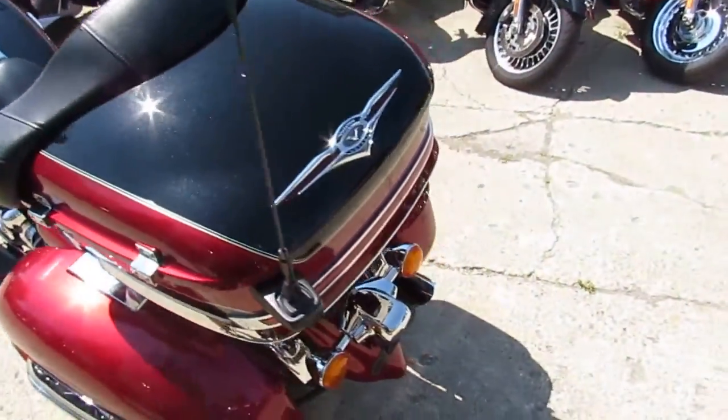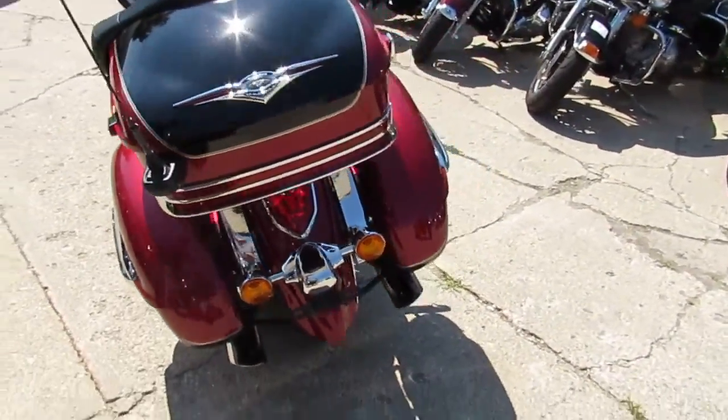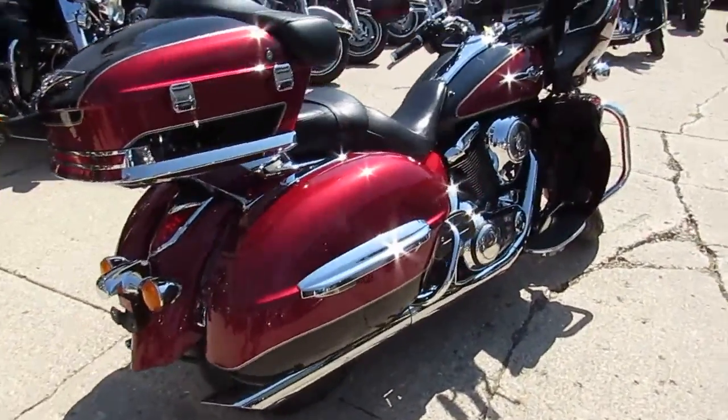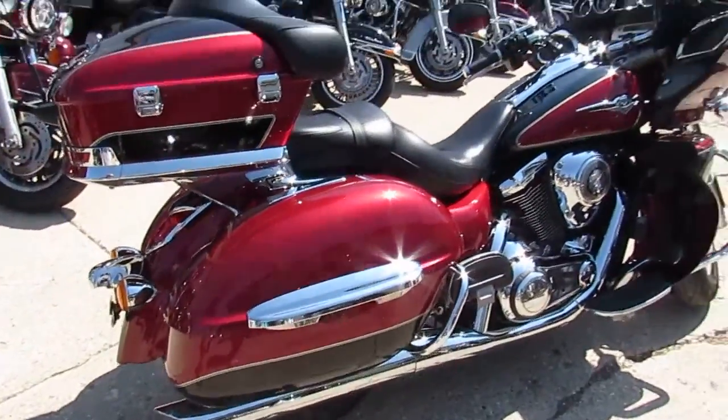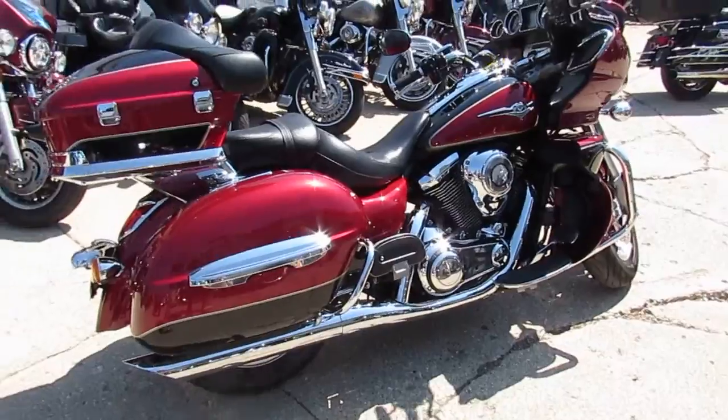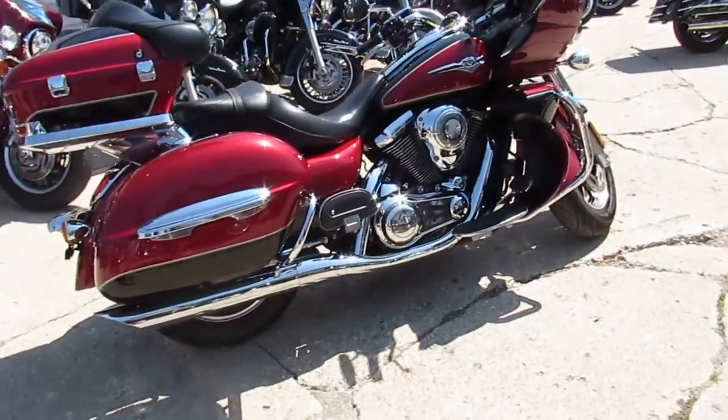This is one of the top of the line touring bikes. It's loaded up with everything. It's got the radio — you can plug your aux cord in so you can play it right off your phone. It's got all the color key matching saddlebags, the trunk, the lower fairings. One nice bike.